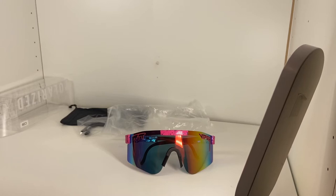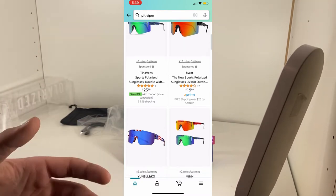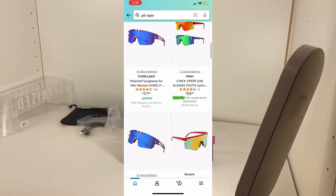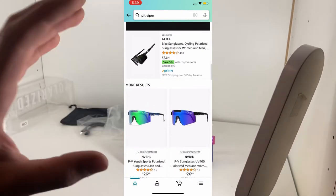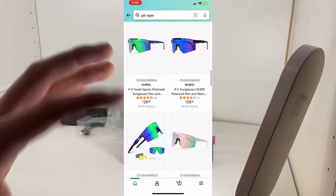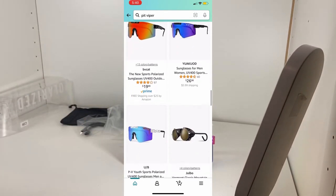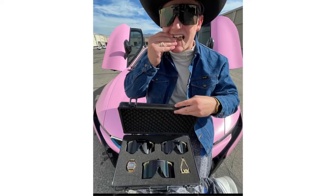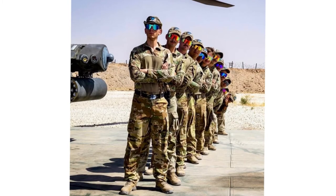Here are the facts: you can scroll through Amazon and find hundreds of pairs of fake Pit Vipers that are nearly identical for one-fourth or even less of the price. They're very common and you can get them anywhere. However, you're going to have to sacrifice being able to say you actually own Pit Vipers, and you'll be sacrificing supporting the company. I'd way rather support Pit Viper as a company than a random knockoff seller.